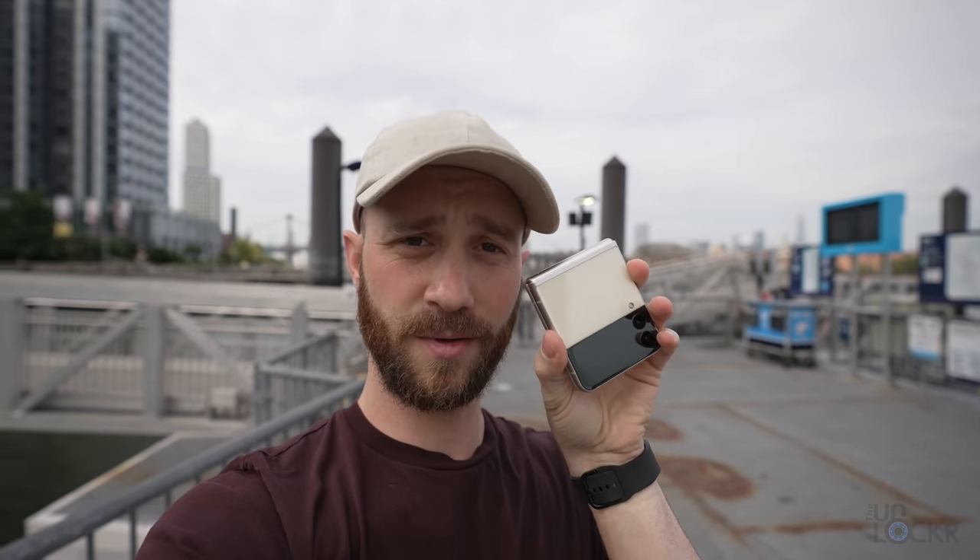This video is sponsored by Visible. Morning, another day, another world test. Today we're doing it on the little flippy boy, the Samsung Galaxy Z Flip 3.